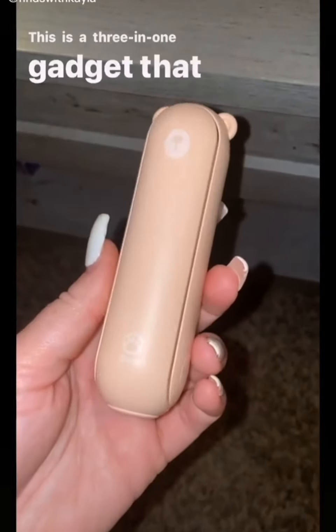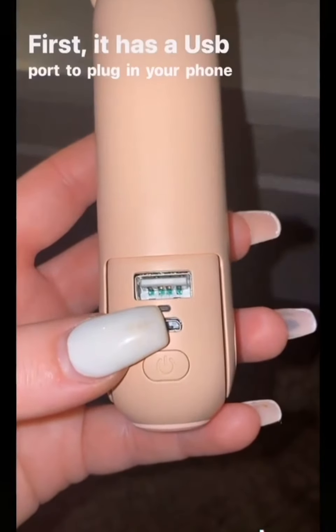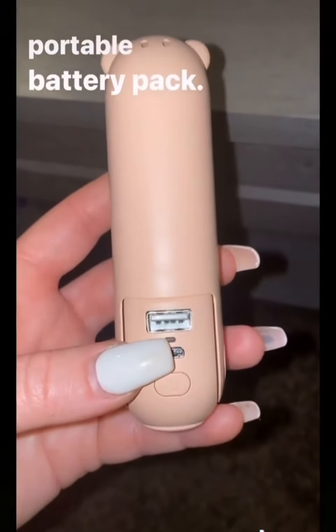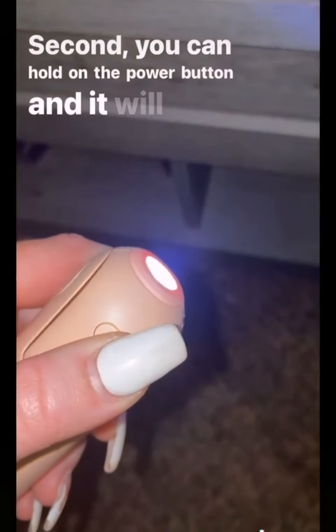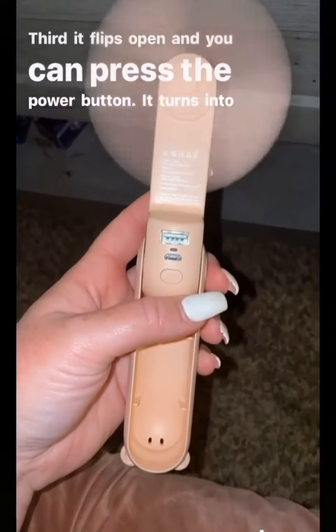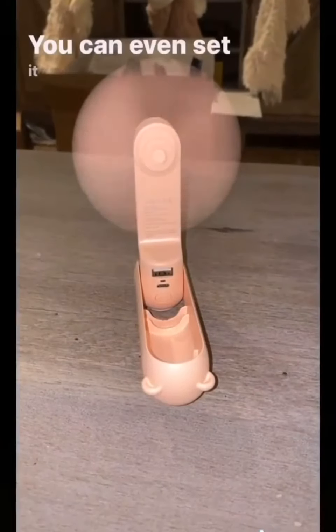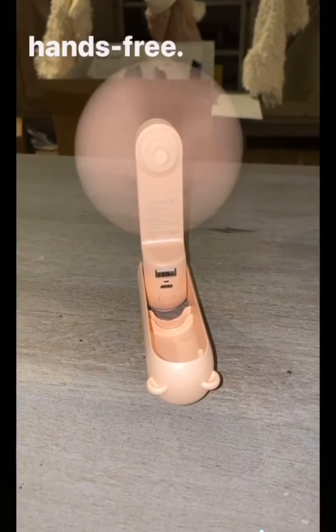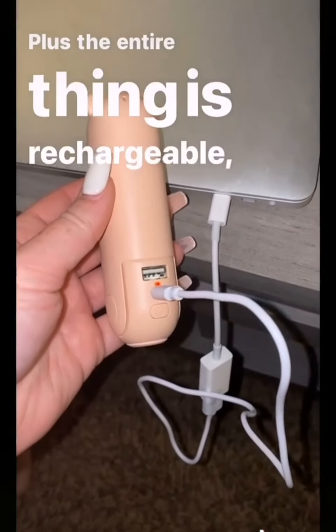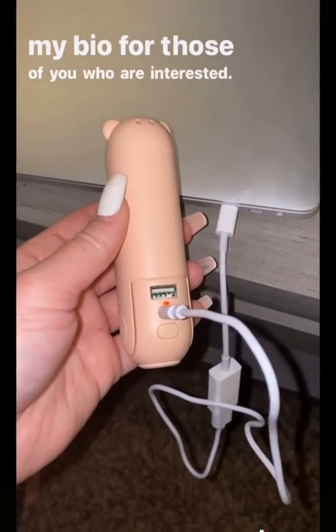Things on the internet that I ended up buying, part seven. This is a three-in-one gadget that is great to have in your purse at all times. First, it has a USB port to plug in your phone to use as a portable battery pack. Second, hold down the power button and it turns into a flashlight. Third, it flips open and turns into a fan with two different settings. You can even set it on your desk to use hands-free, and the entire thing is rechargeable so you never have to worry about batteries.